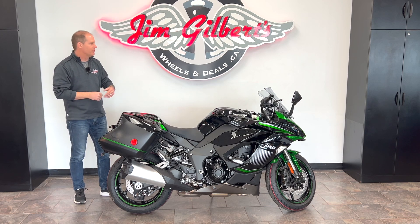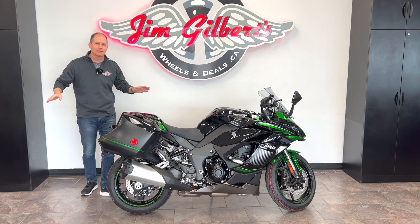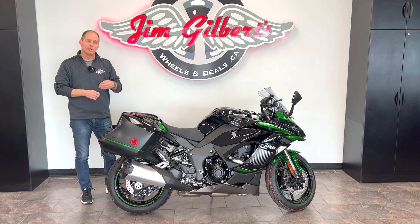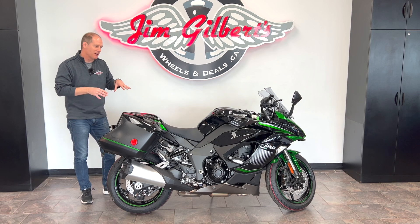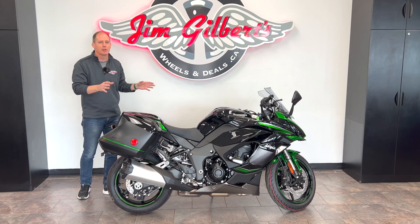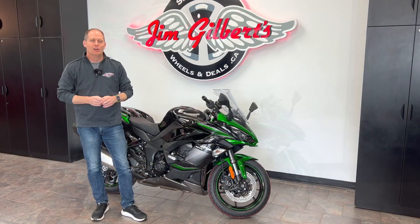I'm filming here at Jim Gilbert's Wheels and Deals, Jim Gilbert's Power Sports, where I have complete access to the entire vehicle lineup. If you have questions, we'll come back to them in the comment section and in future videos, so feel free to subscribe. Let's talk about first why I didn't choose this bike, and then why it's probably one of the best values and one of the best bikes in the Kawasaki lineup.